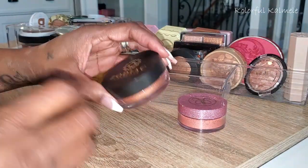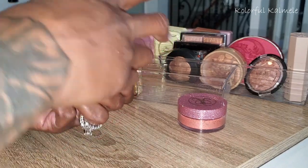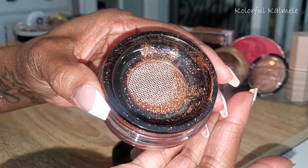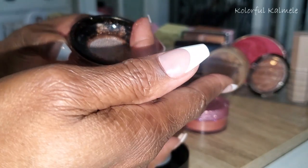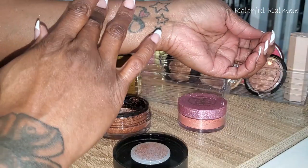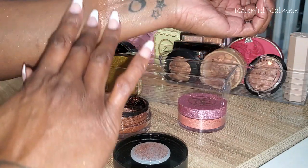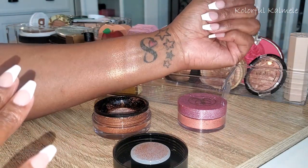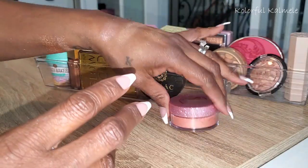I have this Zodiac Cosmetics in Zeus. Oh my goodness — this one has a little netting so it's a little less messy. It has a little bit of a thicker formula and it's more my speed. That's pretty! I'm going to keep that.